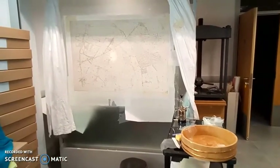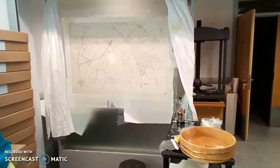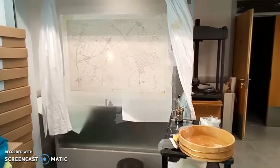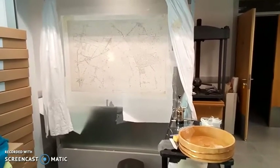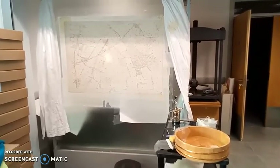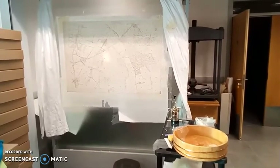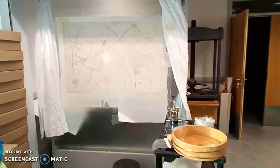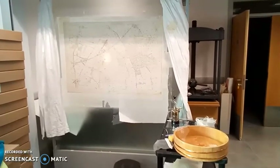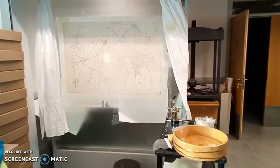Here we have the map wall, and you can see what our conservator is currently working on. Some of our maps are backed onto linen or silk, which unfortunately can damage the map in the long term. To fix this, the conservator will remove the old backing and will create a new archive-friendly, acid-free backing. Once the map has been cleaned it will be mounted onto the new backing on the map wall, and the conservator will then carry out any additional repairs that need to be done to the map.